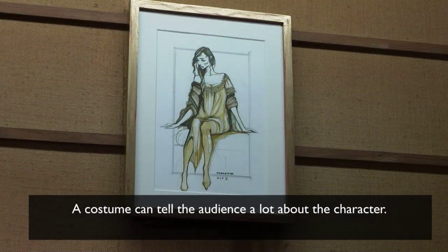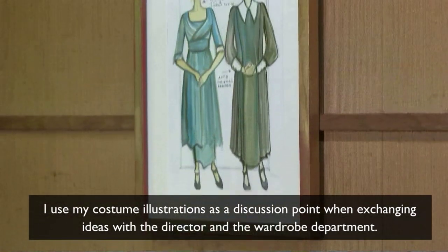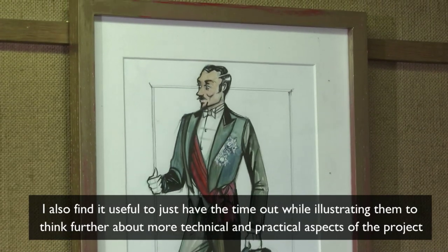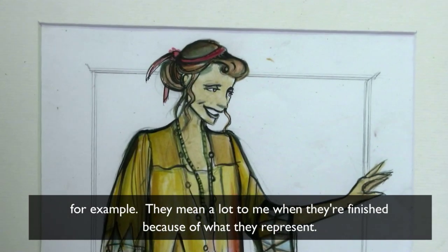A costume can tell the audience a lot about the character. I use my costume illustrations as a discussion point when exchanging ideas with the director and the wardrobe department. I also find it useful to just have the time out whilst illustrating them to think further about more technical and practical aspects of the project. They mean a lot to me when they're finished because of what they represent.